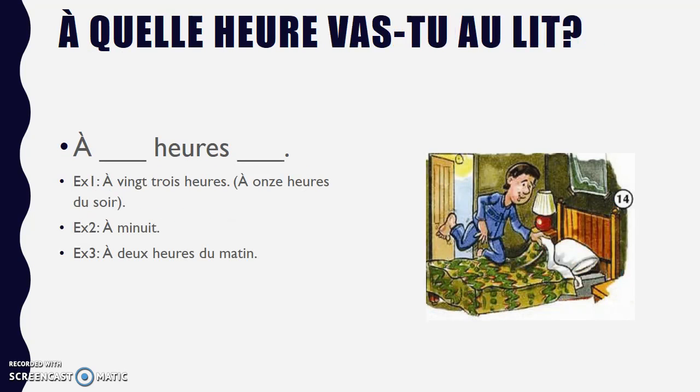À quelle heure vas-tu au lit? — what time do you go to bed? For example, à 23h, or à 11h du soir — so 11pm. À minuit, or à 2h du matin if you like to stay up really late. This is how you would say 2am. So, anytime.